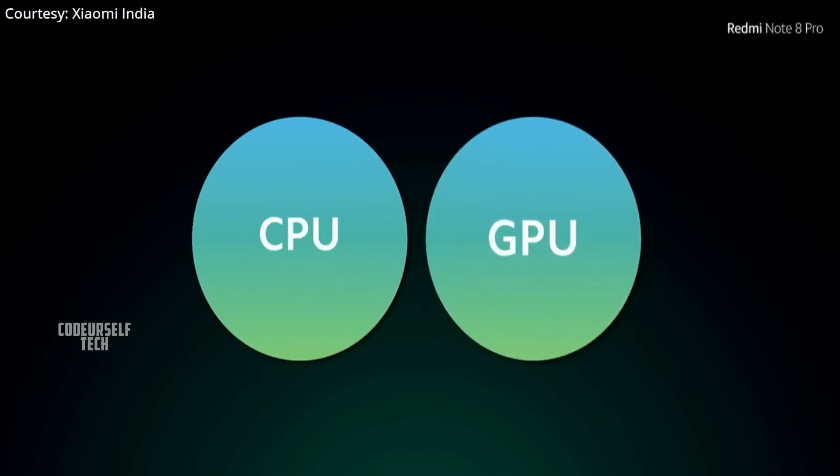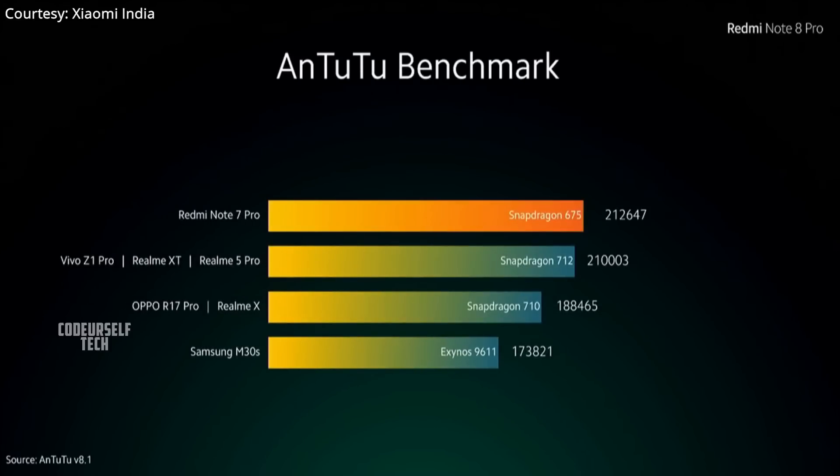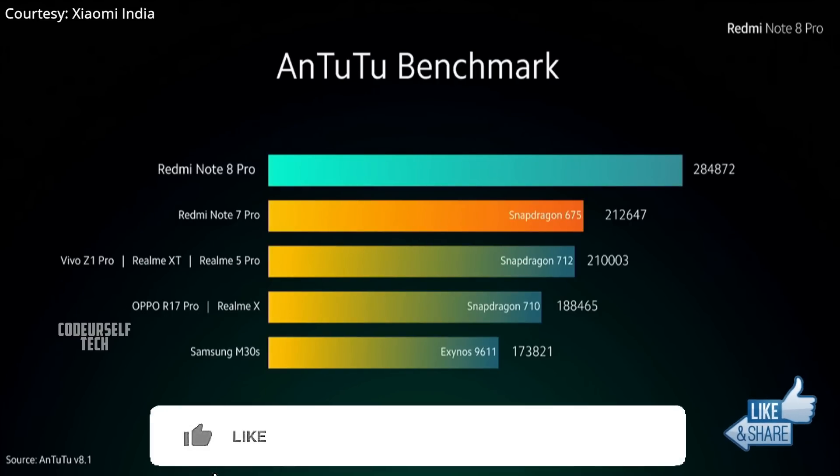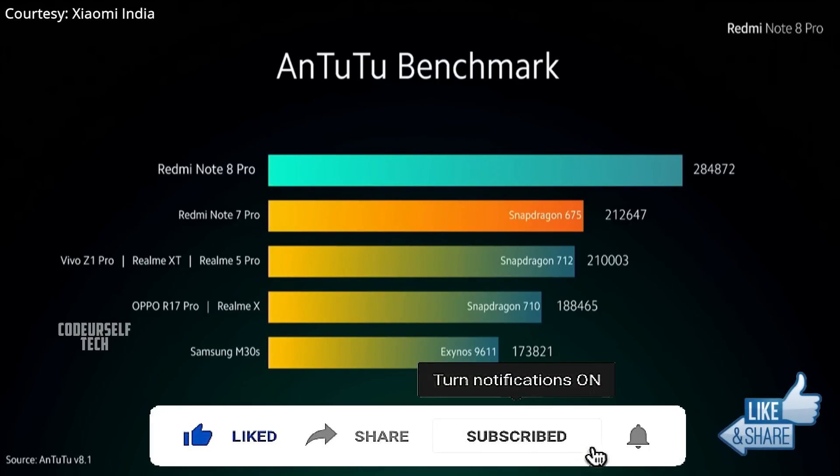Xiaomi has revealed the AnTuTu benchmark score of the Redmi Note 8 Pro compared to competing smartphones in the market. Most interestingly, the Redmi Note 8 Pro has scored 30% higher benchmark scores when compared to the 64 megapixel Realme XT.